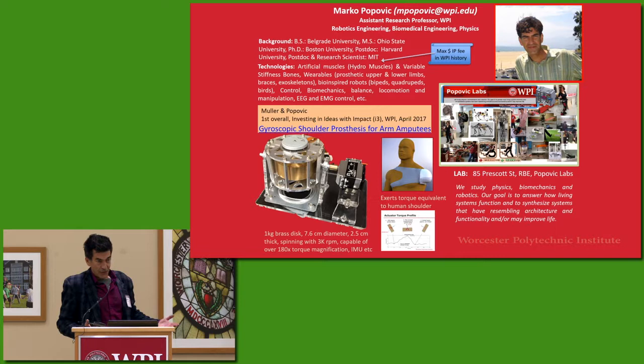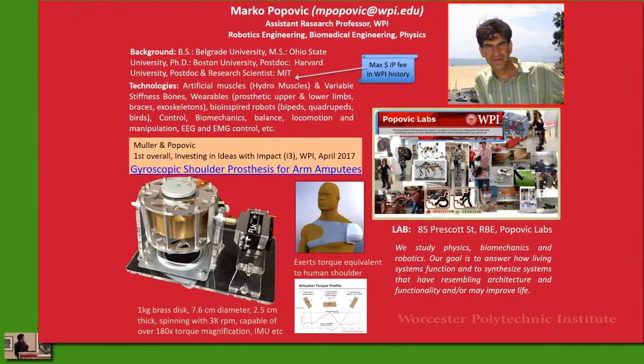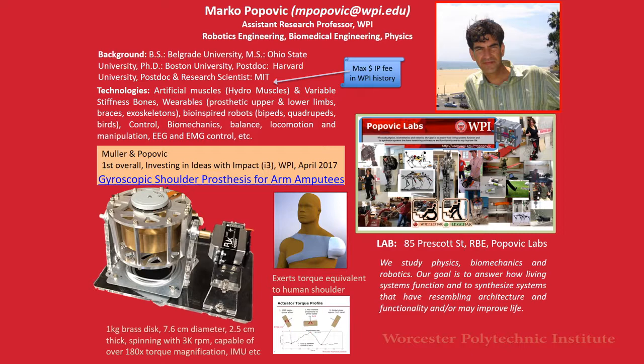We recently moved from Olin Hall to 85 Presco Street, and everyone who is interested to visit us is welcome to see. The type of research that we are doing — we do many things. We work on artificial muscles, hydro muscle — I believe this is still the maximal IP in WPI history. Then variable thickness bones, prosthetic upper and lower limbs, braces, exoskeletons.